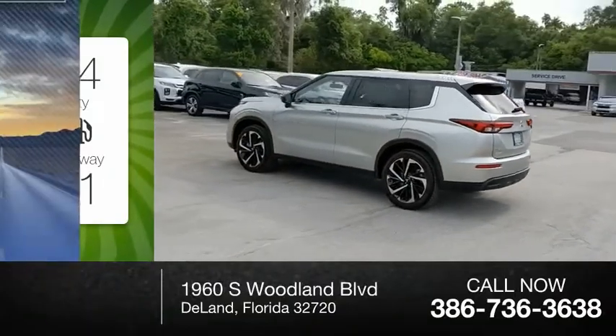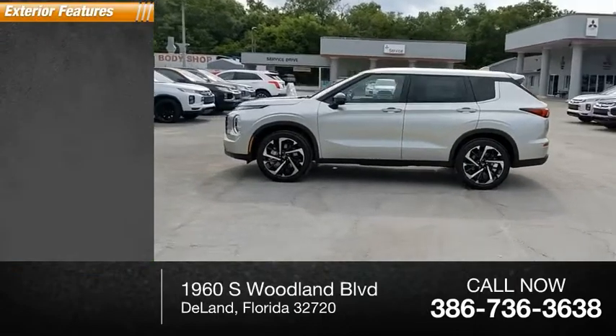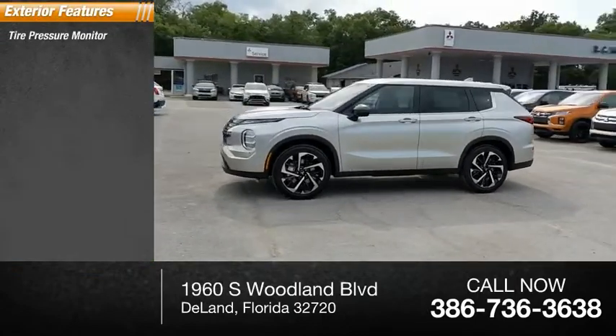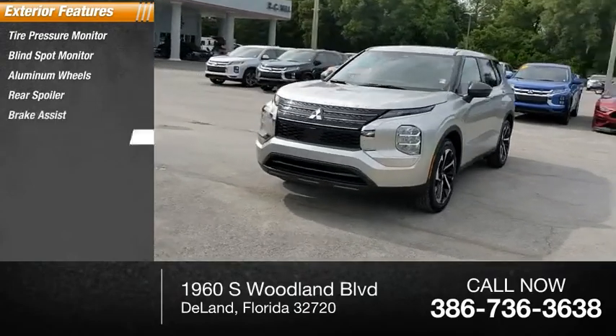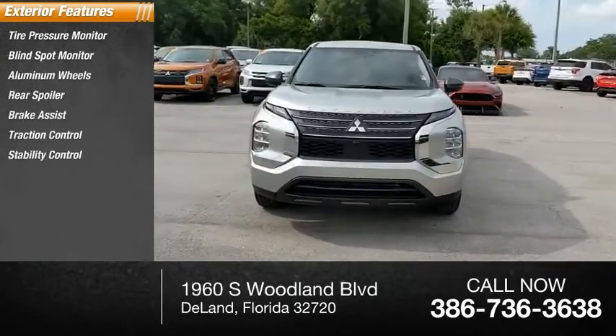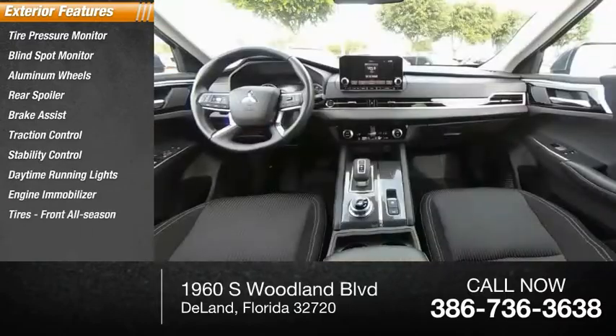This vehicle has less than 100 miles. Here are some of this vehicle's great options: tire pressure monitor, blind spot monitor, aluminum wheels, rear spoiler, brake assist, traction control, stability control, daytime running lights, engine immobilizer, and all-season tires.